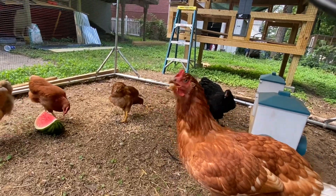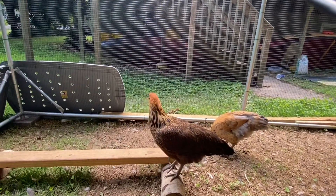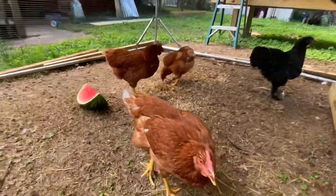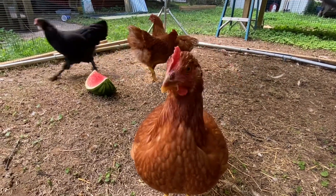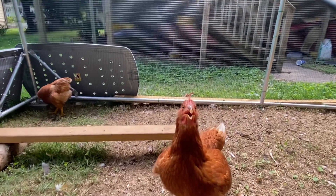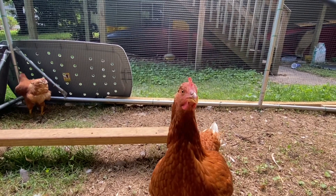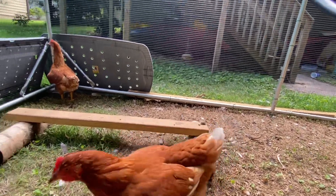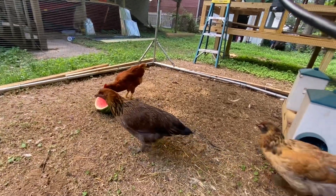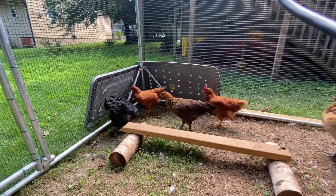Thankfully it's cooling down a little bit tonight. Some fresh water and all — they should hopefully not pant so much. They're cooling themselves down with the watermelon and the water. Starting to cool down some.